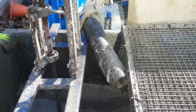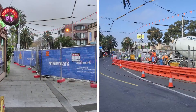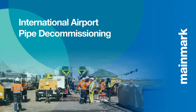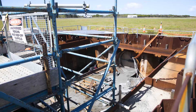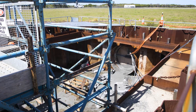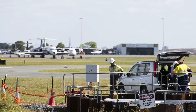TerraFill is ideal when granular fills or aggregate material options are too heavy, site access is limited, or project schedules are tight. One of Mainmark's recent landmark Australian projects using TerraFill was at Brisbane International Airport, where significant damage had been revealed to a 280-metre concrete pipe located beneath a high-volume, high-load, 24-7 operational runway.